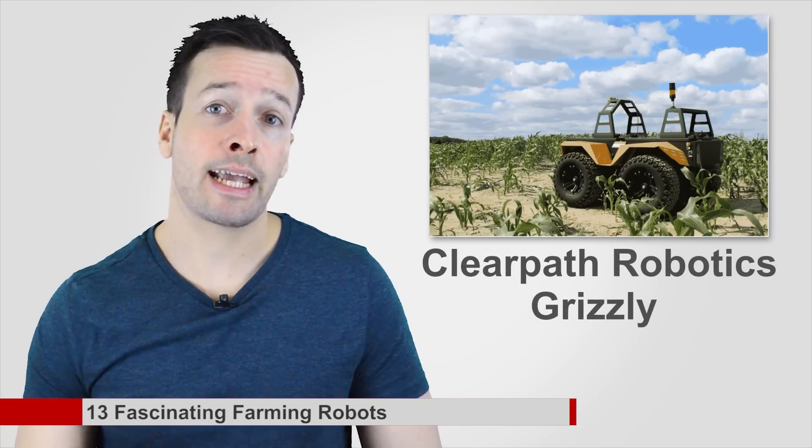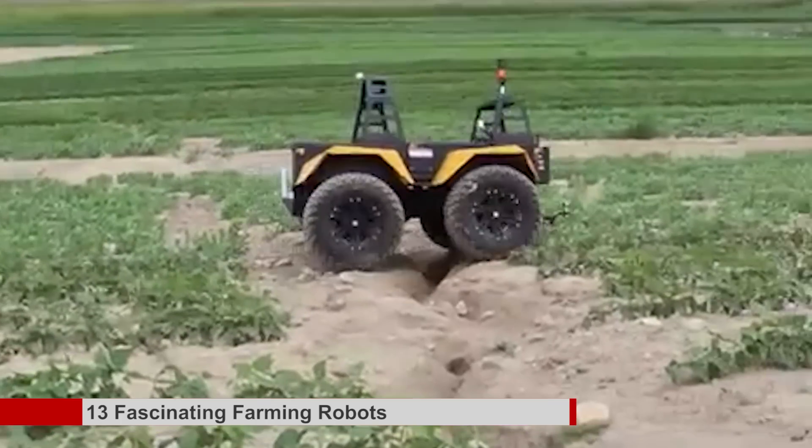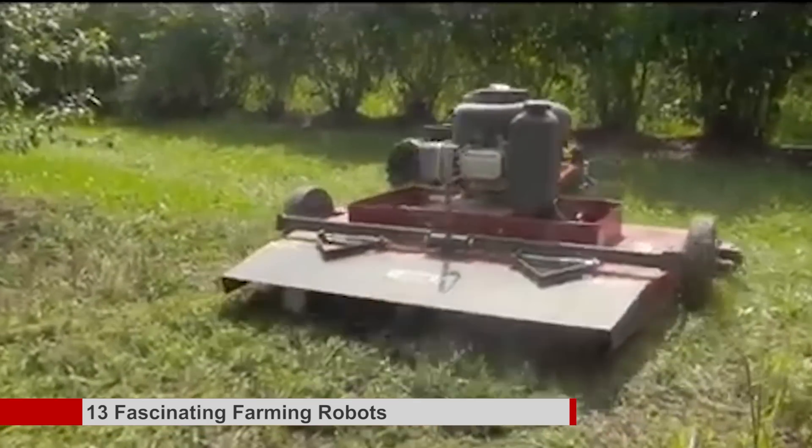Clear Path Robotics Grizzly: this Grizzly doesn't have a cab because the all-terrain robot doesn't need a driver. The electric vehicle does the work of a super smart tractor. With attached sensors it can actually smell where cows have peed and treat the grass automatically so that it regrows.